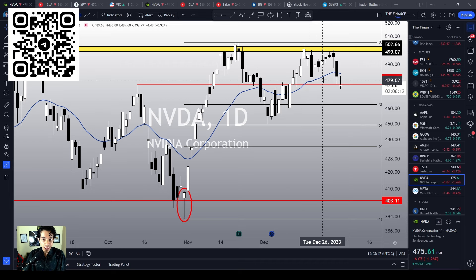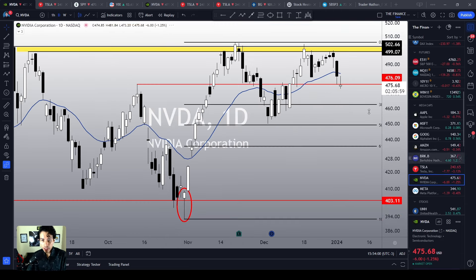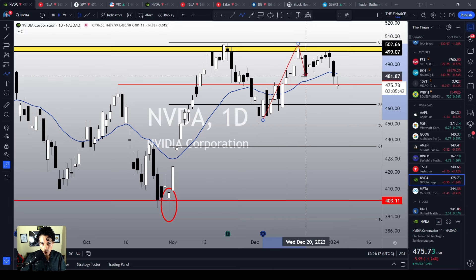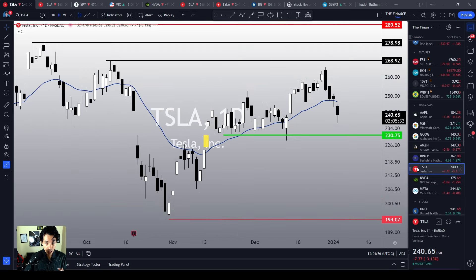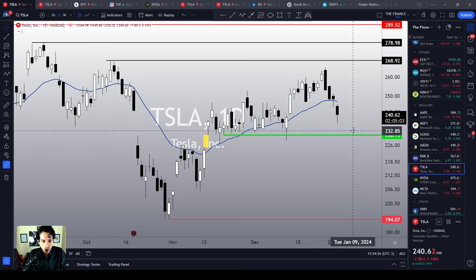Speaking of other stocks, NVIDIA is losing momentum. It is losing the previous support level and has already lost the 21 MA. Unlike Tesla, which was making higher highs and higher lows, NVIDIA is having a very rough time breaking the all-time high area — that yellowish area up here. It made a crystal clear lower high and lower low, which is very frustrating. NVIDIA is surely not a buy right now. As for Tesla, both of my two favorite stocks can't be said to be a very nice buy right now.